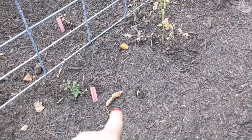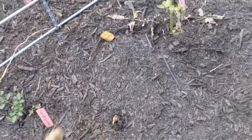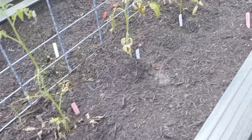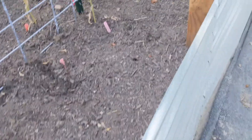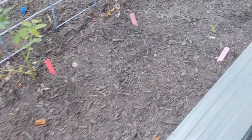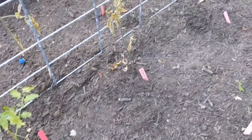I have a dragon's tongue bush bean coming up right here — so that's kind of cool. None of the okra though, not a single bit. I don't think I buried them too deep. May just be too hot.